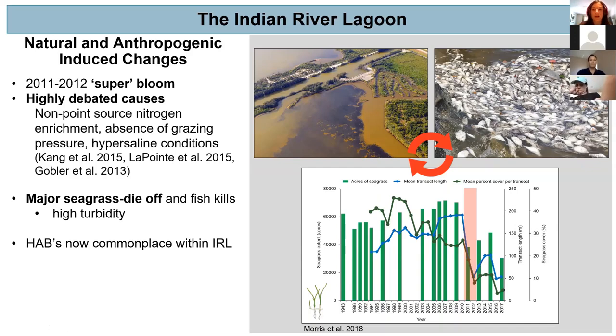One of the most notable changes is the super bloom of 2011 through 2012. While the direct causes of this bloom are still highly debated, the literature mainly points to non-point source nitrogen enrichment, such as leaky septic tanks, as well as absence of grazing pressure from zooplankton on these novel algal species and hypersaline conditions. This super bloom resulted in major seagrass die-off due to high turbidity within the system.